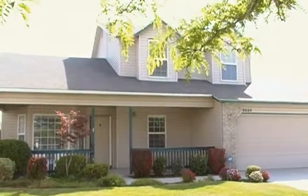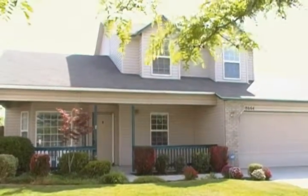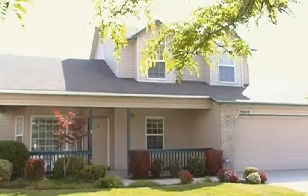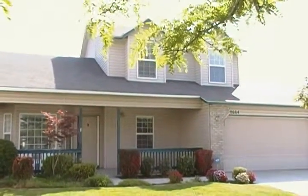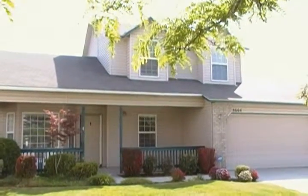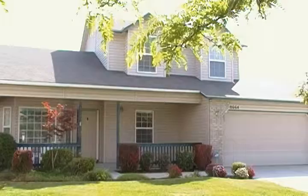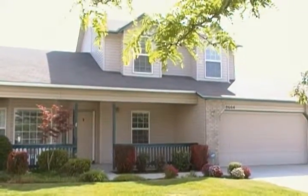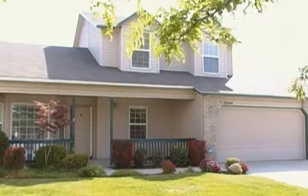Here we have 8664 Tillamook, brought to you by Residential Property Management, 322-7979, or visit our website at rpmidaho.com. 8664 Tillamook is located off of Maple Grove, between Victory and Amity.